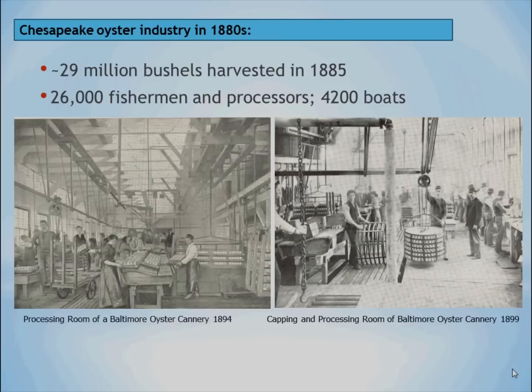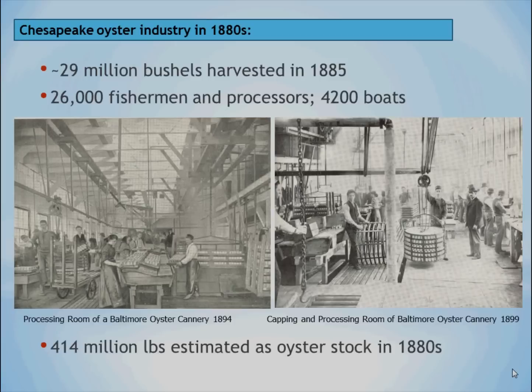The industry in the 1880s harvested, both in Maryland and Virginia, about 29 million bushels of oysters. The people employed were estimated to be as many as 26,000 — some were fishermen, or watermen as we call them in Maryland — plus those who worked shucking oysters, putting them into cans, and the can makers. There were about 4,200 tonguing and dredging boats licensed, and it was estimated that about 400 million pounds of oysters were in the bay in the 1880s.